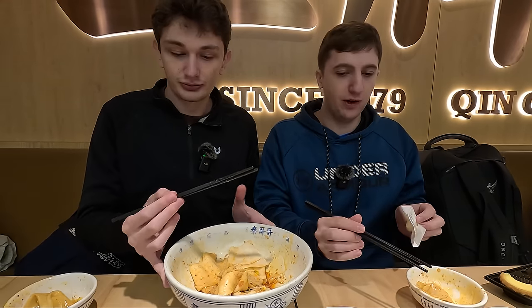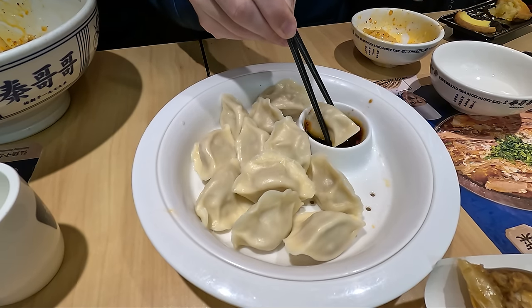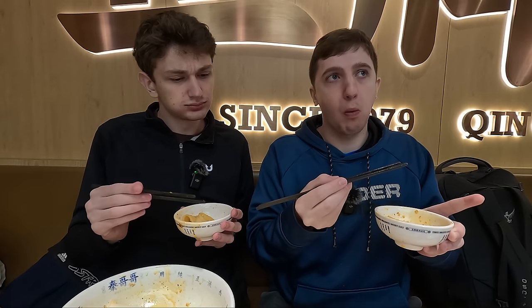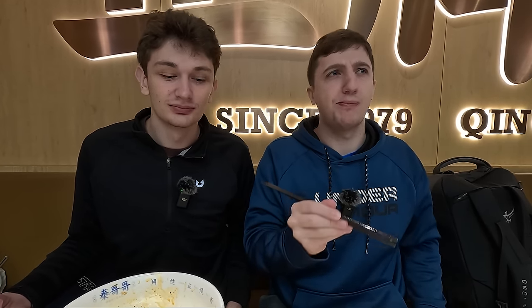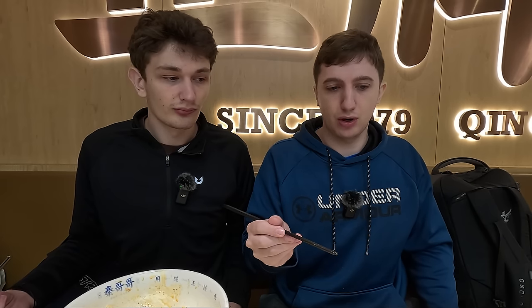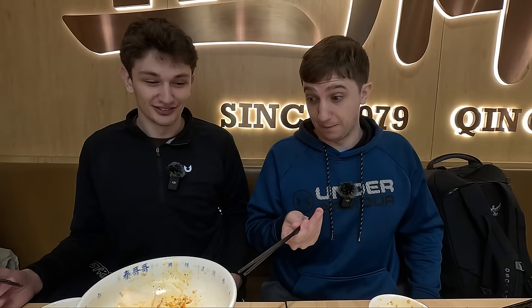They're not soup dumplings but they're really good. Soup dumplings always pack a little more punch when you bite into them, but these are definitely very good steamed pork dumplings. Pretty solid. I would eat a lot of those because they're easy to pop back — they're plopable. One of us prefers the noodles and one prefers the dumplings. Welcome to our channel, where you get two different opinions.